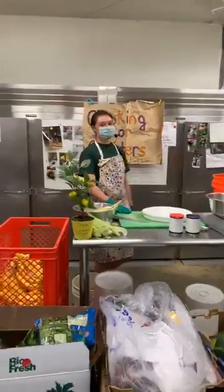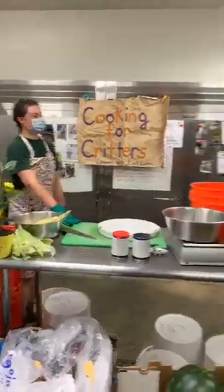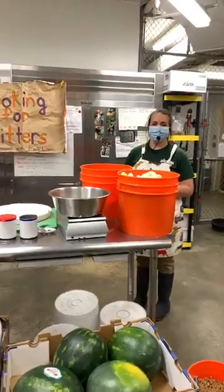Thank you for joining us for Cooking for Critters. Thank you for asking questions — hope you guys have a great day. See you soon!